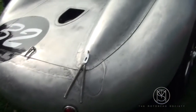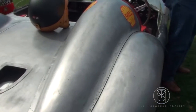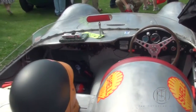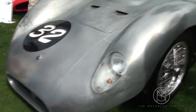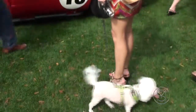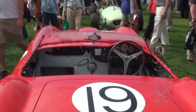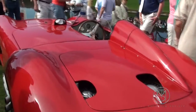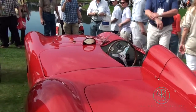Here's what they look like under all the pretty paint. There's some structural repair.